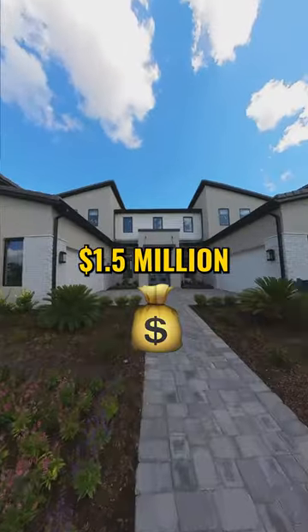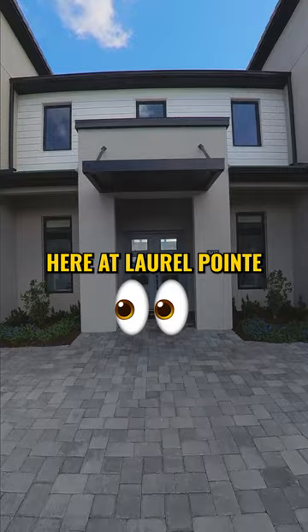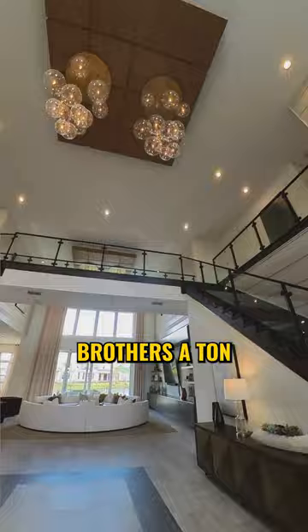Starting at $1.5 million, let's take a look at the Varen model by Toll Brothers here at Laurel Point. I love the modern approach they took at the exterior of this model — it's not something that you see from Toll Brothers a ton, but I love what they did at Laurel Point.